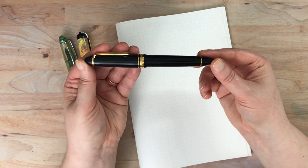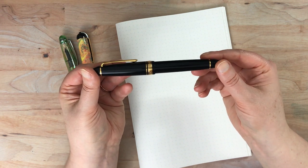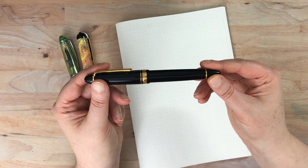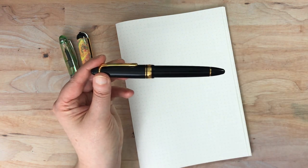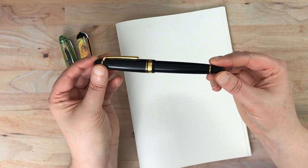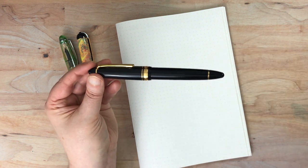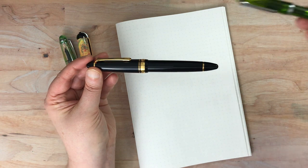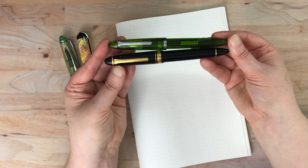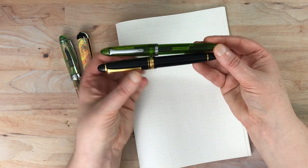This first one is a Sailor 1911 Large, and this is the only 1911 Large I have in my Sailor collection. I really like the size of the large version — not to be confused with the King of Pens, which is gigantic. This seems like a good size for my hands. I have fairly small hands, but I like the feel of a heftier pen. Here's the 1911 Junior, which is roughly the same size as a standard — you can see the size difference is not that huge, just a little bit extra girth.